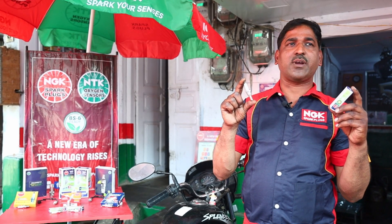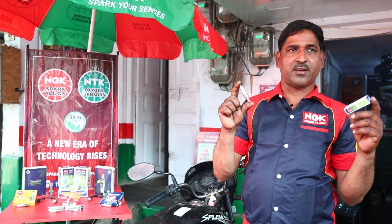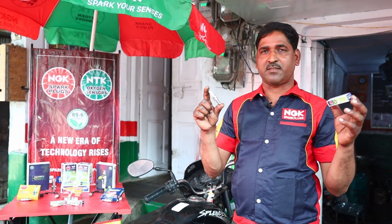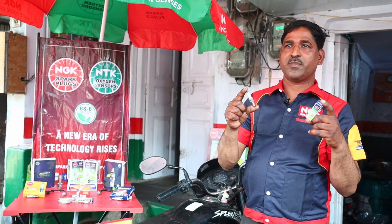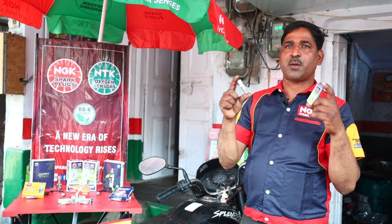You must be surprised that a spark plug is called an Immunity Booster. But first, I would like to ask you some questions. Does your bike take a long time to start? Does it struggle to start while waiting in traffic?